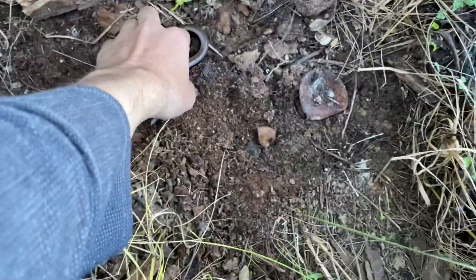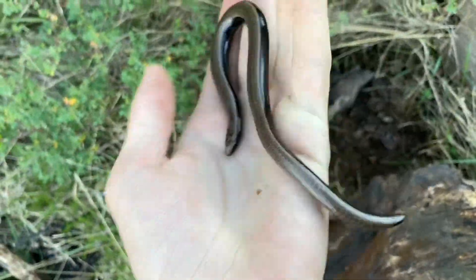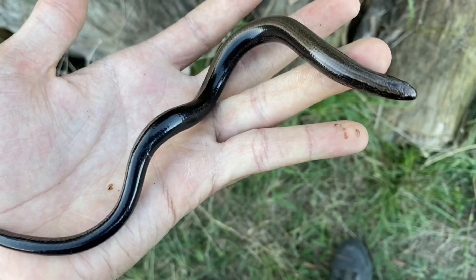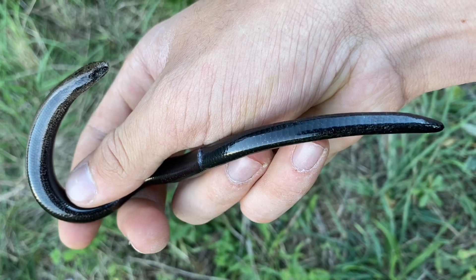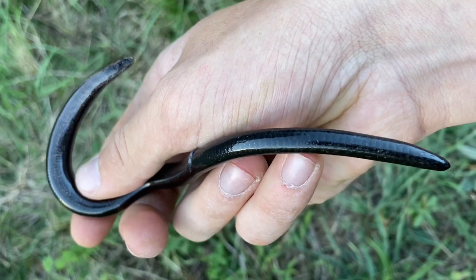That is a slow worm right there — a European slow worm, Anguis fragilis. This species is definitely a must if you come to Europe. They're not especially rare, and in a lot of areas they're quite common. These mainly feed on worms, slugs, and small snails — things that are really soft — but they will also eat other small invertebrates.